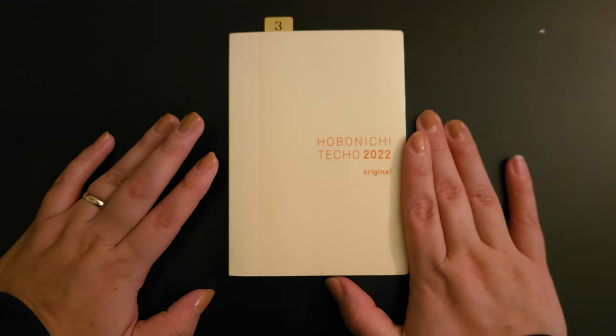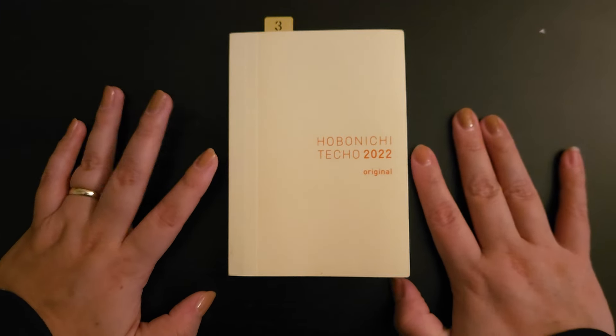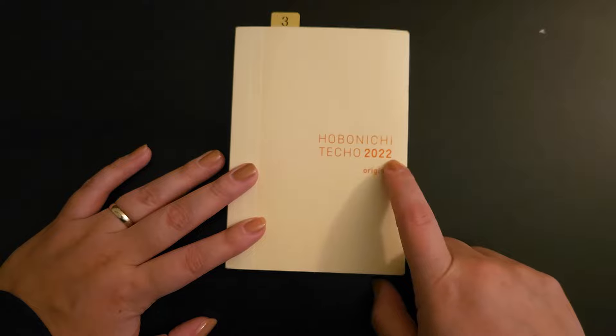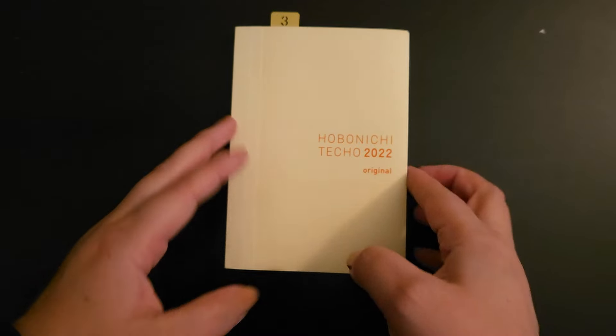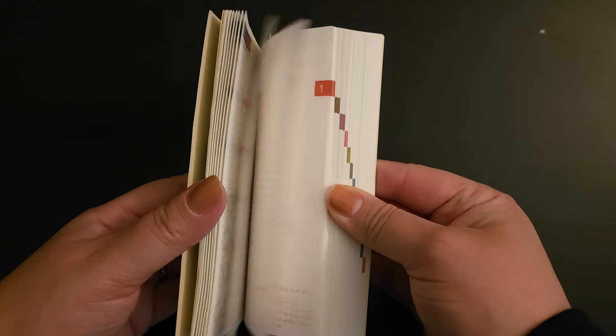Hello dear friends! Today I wanted to talk about my Hobonichi collection. I started off with the Hobonichi Techo, the original one, in 2022, and I actually filled it out pretty well.